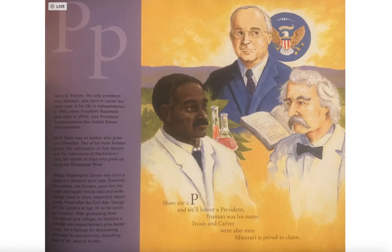Harry S. Truman, the only president from Missouri, was born in Lamar but lived most of his life in Independence. In 1945, when President Roosevelt died in office, Vice President Truman became the United States' 33rd president.